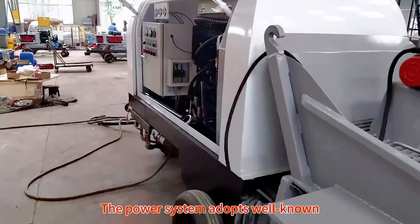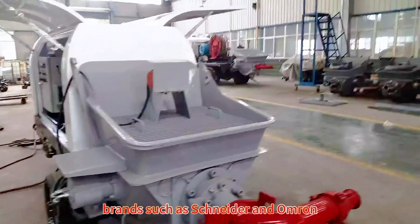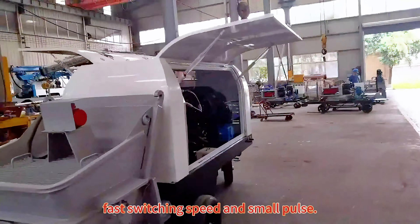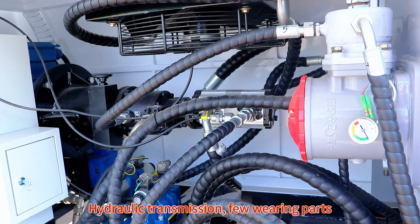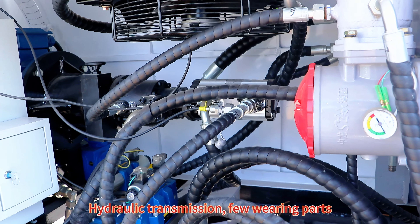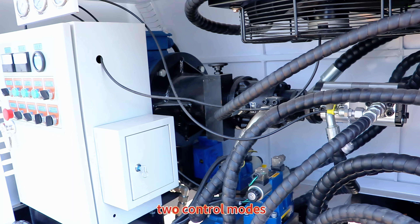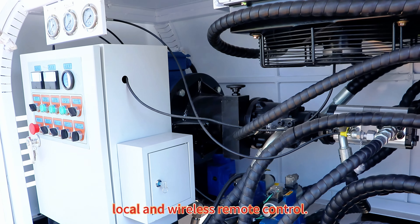The power system adopts well-known brands such as Schneider and Omron, with three pumps, fast switching speed and small pulse. Hydraulic transmission means few wearing parts, low cost, and easy maintenance. It features two control modes: local and wireless remote control.